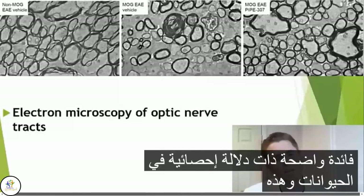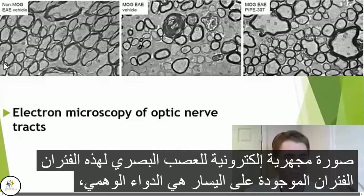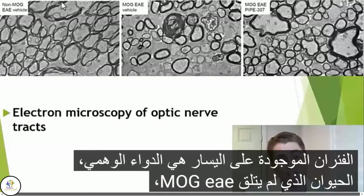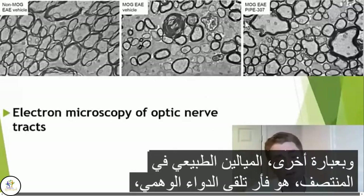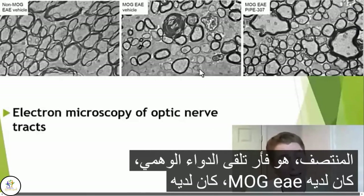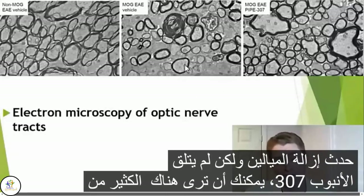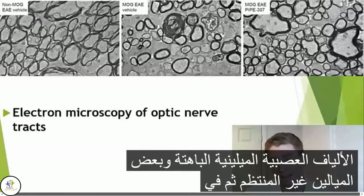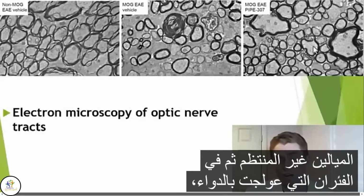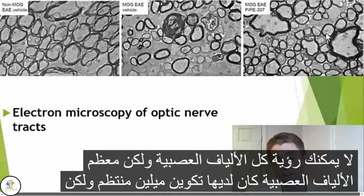This is an electron micrograph of the optic nerve of these rats. On the left is a placebo animal that did not receive MOG-EAE — normal myelination. In the middle is a rat that received placebo and had MOG-EAE but did not receive PIPE-307: you can see many faint myelinated nerve fibers and some irregular myelination. In the rats treated with the drug, most — though not all — of the nerve fibers had regular myelin formation.